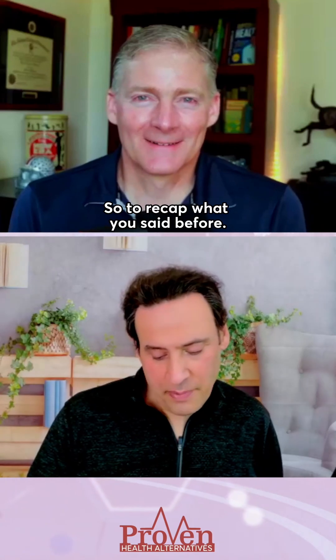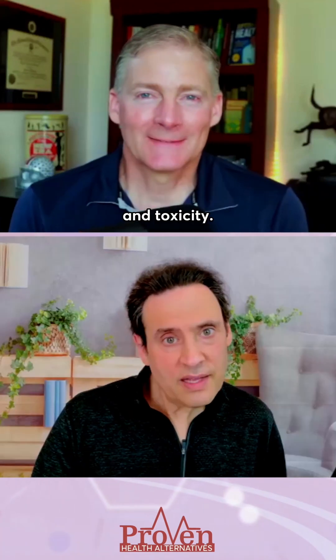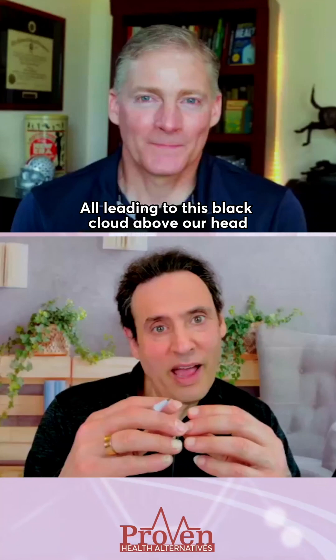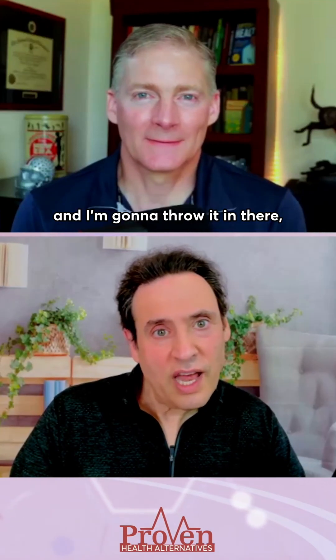To recap: there are four factors leading to mitochondrial dysfunction — malnutrition, inflammation, infection, and toxicity — all leading to this black cloud above our head called mitochondrial dysfunction, which is the leading cause of neurodegeneration. One of the best tests for mitochondrial dysfunction and longevity is MVX.